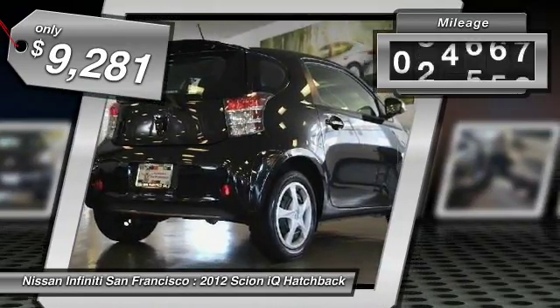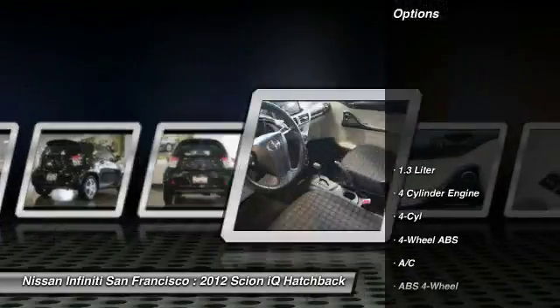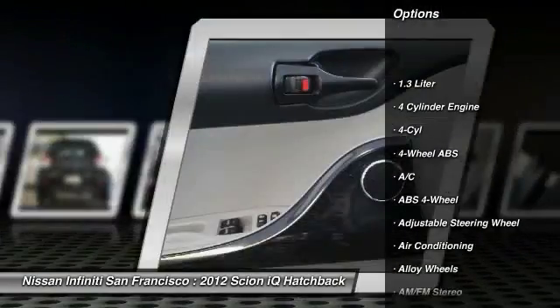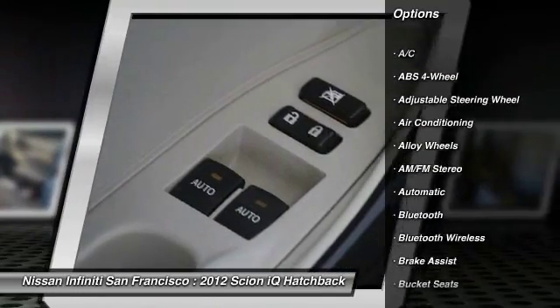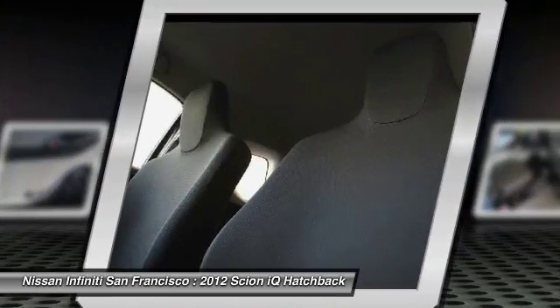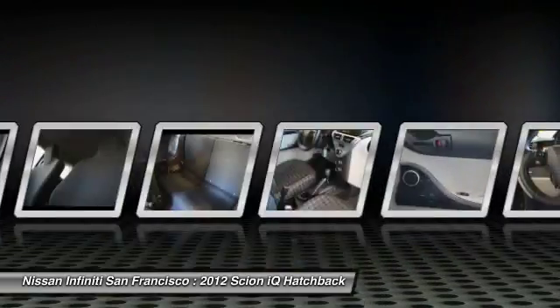This vehicle has less than 40,000 miles. Here are some of this vehicle's great options: stability control, traction control, keyless entry, dual airbags, Bluetooth wireless data link for hands-free phone, leather wrapped steering wheel, power steering, alloy wheels, front wheel drive.